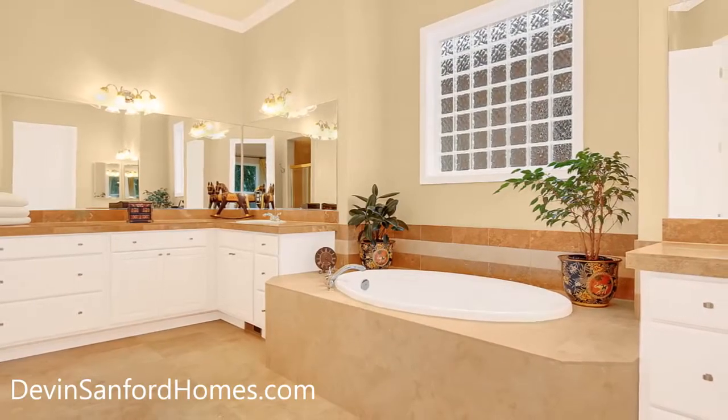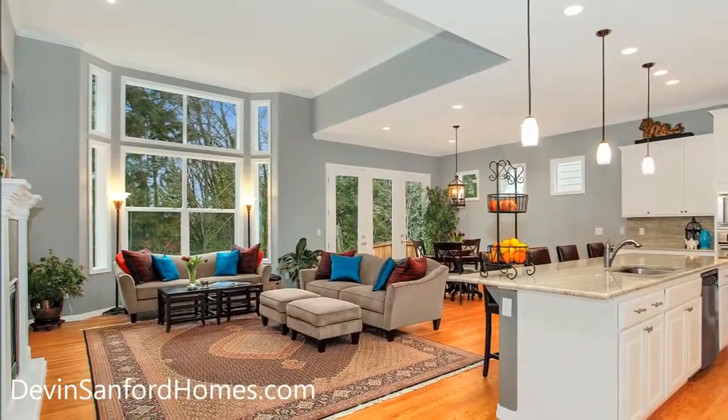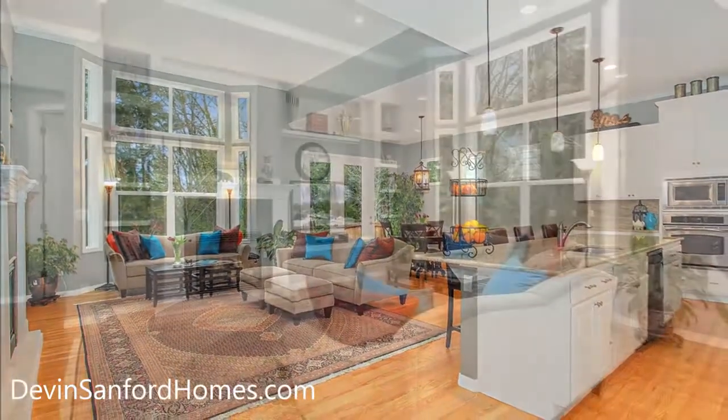The contemporary style of this prairie elevation provides a wall of windows nearly floor to ceiling in the great room to fully enjoy the forest and colorful skyline behind.